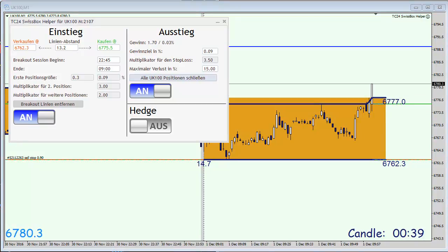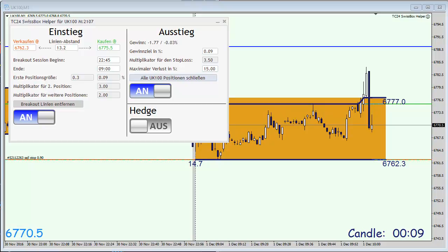The market has opened and we are seeing slightly higher prices in the FTSE — a new high for today's trading range, but nothing very significant yet. The market has turned slightly and we are still in our first trade, trading in the midst of the first hour range at 6,770 points.